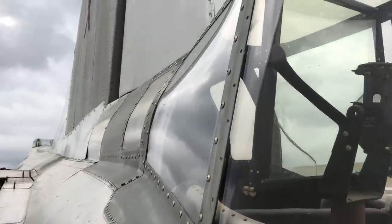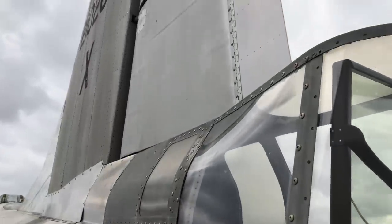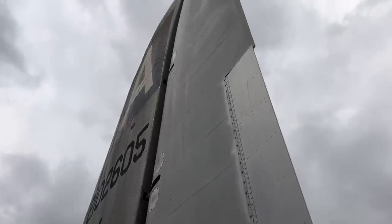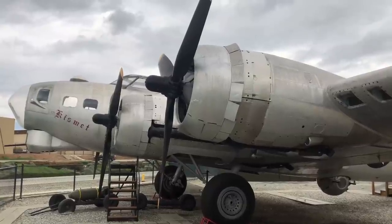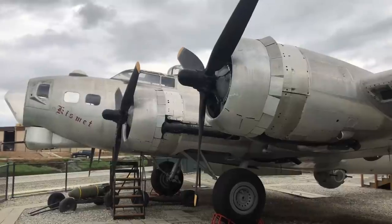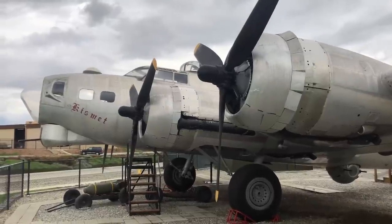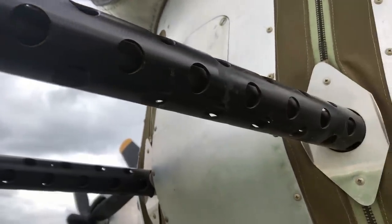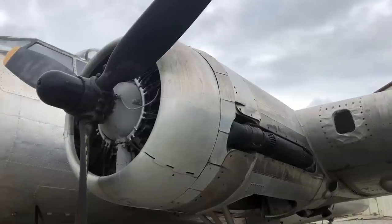She was first designed in 1934, and they built less than 500 of them up until the outbreak of World War II. Then the explosion of production took off, and they were built not only by Boeing in Seattle, but also by Lockheed in Burbank and Douglas in Long Beach. Our particular aircraft was actually built by Douglas Aircraft in 1945.